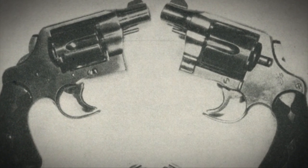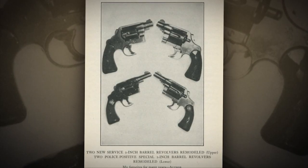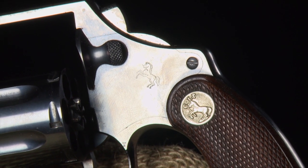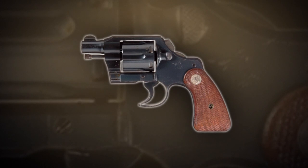Lindbergh's gun was a Fitz conversion. A Fitz gun, of course named for J. Henry Fitzgerald, a longtime Colt employee, had some features that other guns didn't — features very forward-thinking in terms of defensive firearms. They had their trigger guards opened up and their hammers bobbed. It's thought that fewer than a hundred Fitz Specials were made on the Detective Special frame, and Charles Lindbergh had one of them.